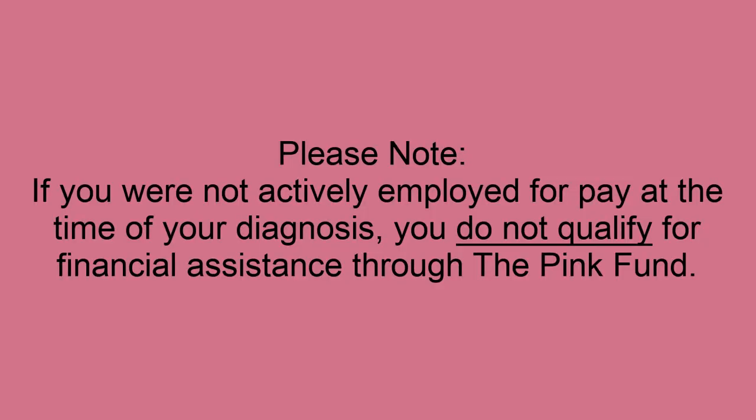Please note, if you were not actively employed for pay at the time of your diagnosis, you do not qualify for financial assistance through the Pink Fund.